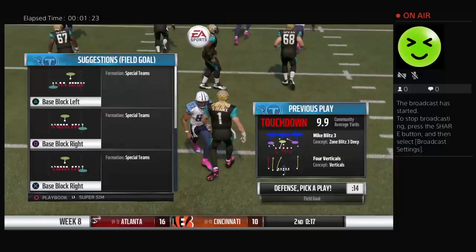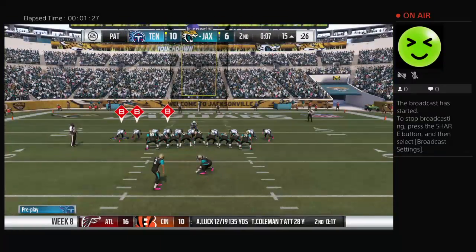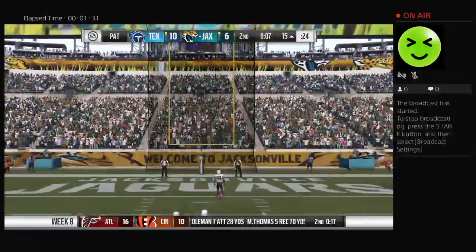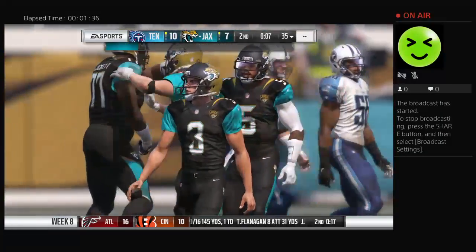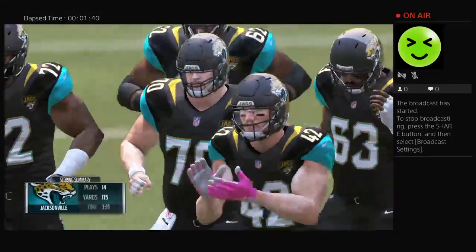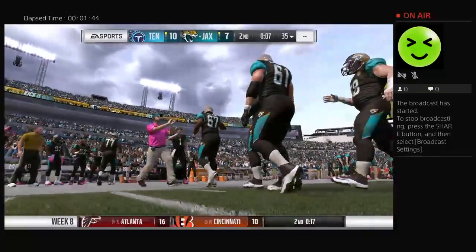That's one of the better examples of clock management I've seen. Whittled it all the way down just about and still put the ball in the end zone. Just a methodical drive, and something really to take into the locker room. The extra point is good. That was an extended drive — fourteen plays all told, and it culminates in a Jags touchdown.